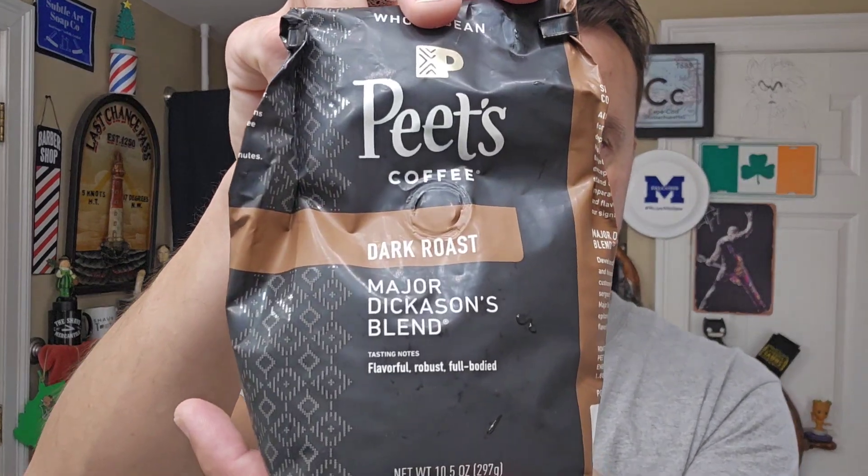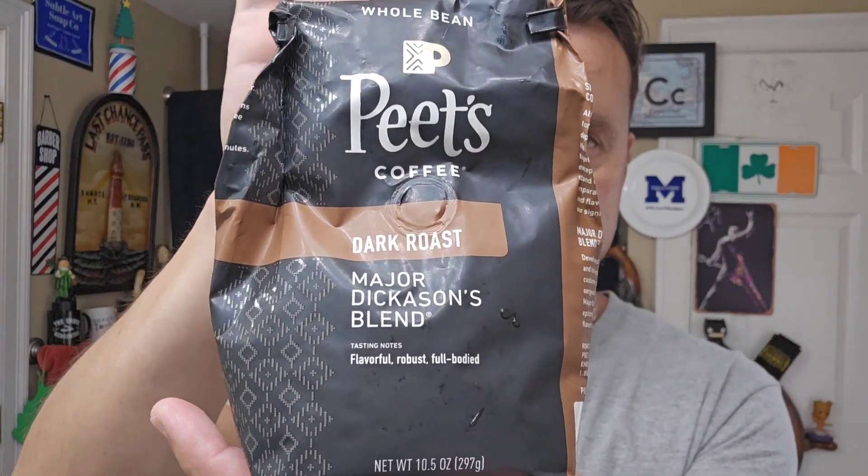Coffee of the day: Major Dickinson's blend, Peet's Coffee, doing the whole bean. Very nice. Grinding the beans up — I'm glad I'm back into doing that. We got a new coffee grinder and all that.